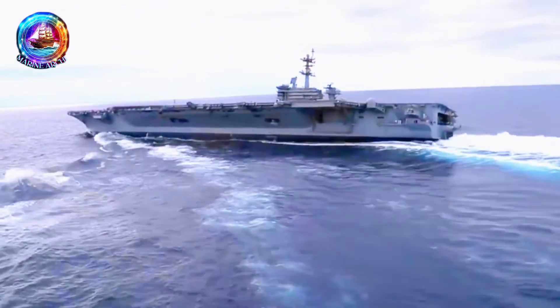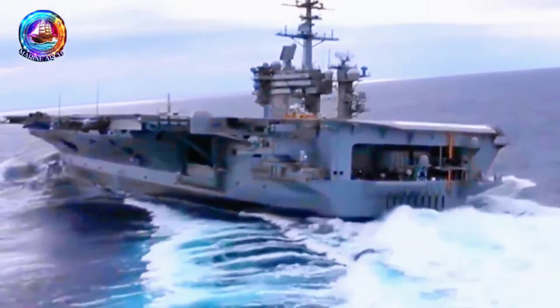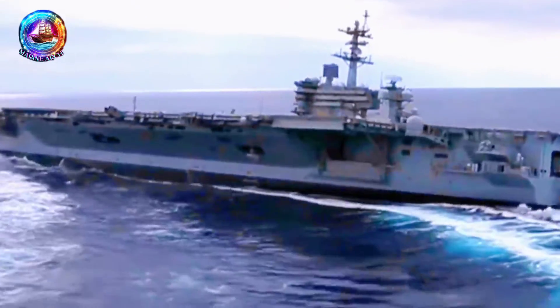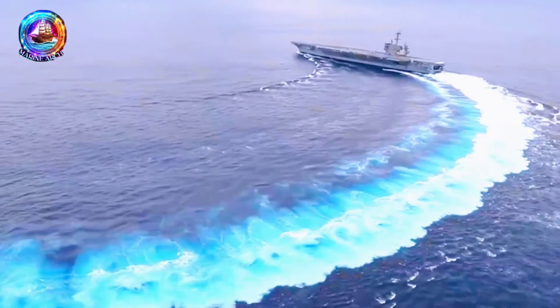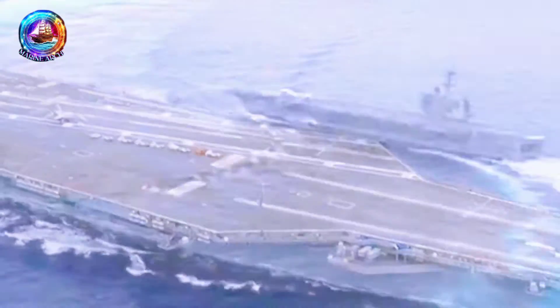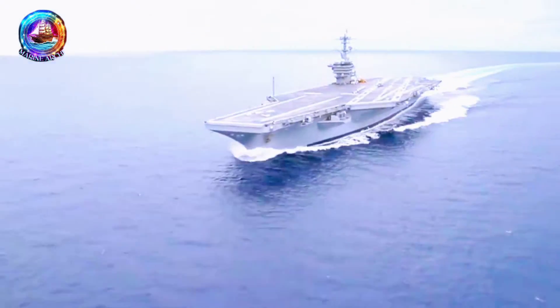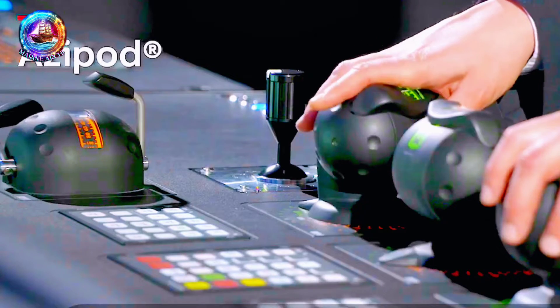And here's the game changer for battleships. In intense battles, every move counts. Waiting for a traditional rudder to catch up might not cut it. But with AziPods, battleships can make split-second decisions, turning swiftly and precisely to outmaneuver opponents — it's like having a super-responsive joystick for your ship.